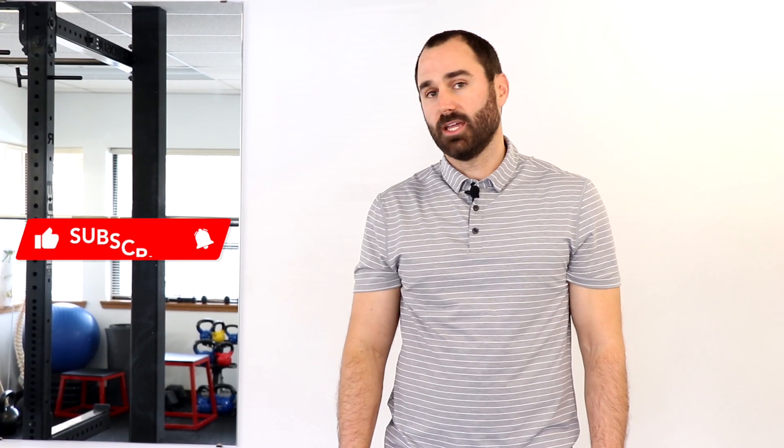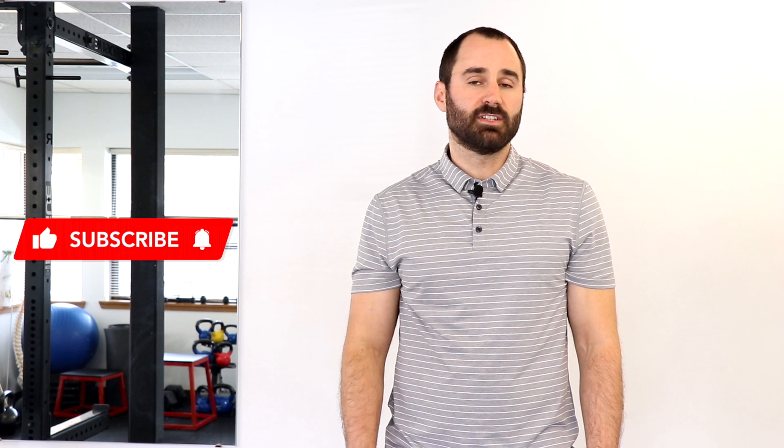Thank you so much for watching our video on plantar heel pain. We hope you found it beneficial. If you did, please like our video and subscribe to our channel as it helps us reach a larger audience.